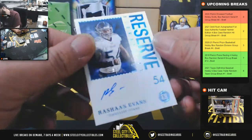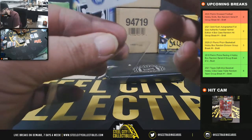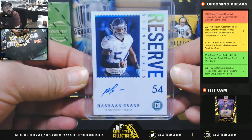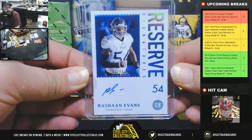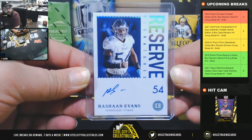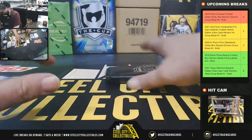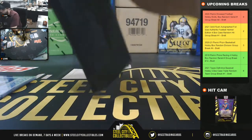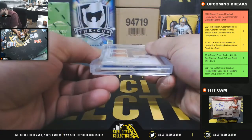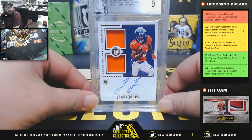Next, Reserve signatures — Rashaun Evans, 45 of 50, going to Mike. And the in-case card for box number two — rookie dual swatch signatures, 4 of 50, going to Alexander — Jerry Judy.